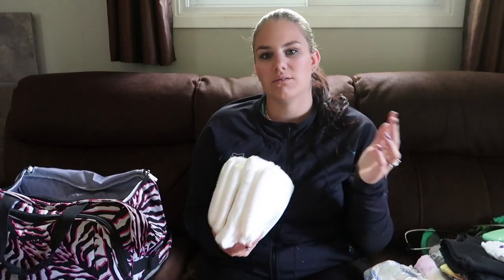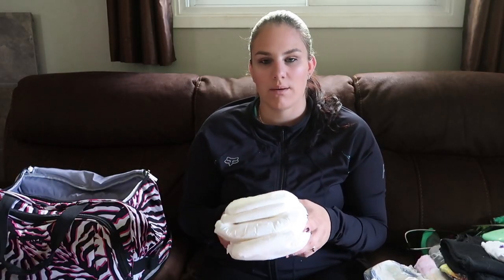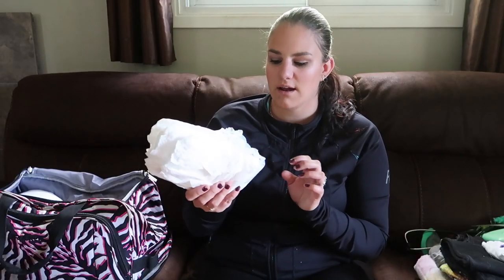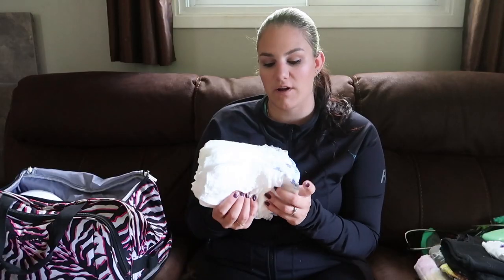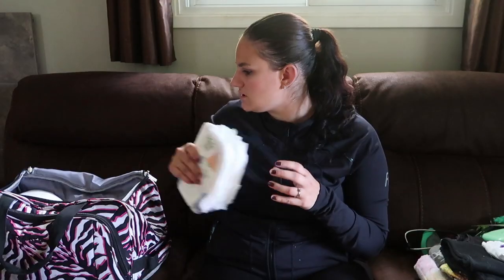Next are diapers. I usually bring three to four diapers for Michaela. If we're only going out for an hour I may only bring one or two in a smaller bag with some wipes, but on a full day trip I usually bring three to four. Then I bring at least four or five diapers for Damien, just because he won't go on the potty at a store yet.